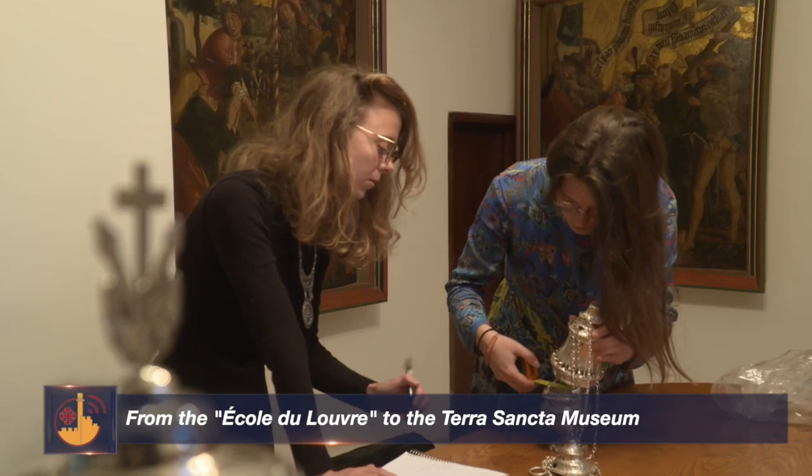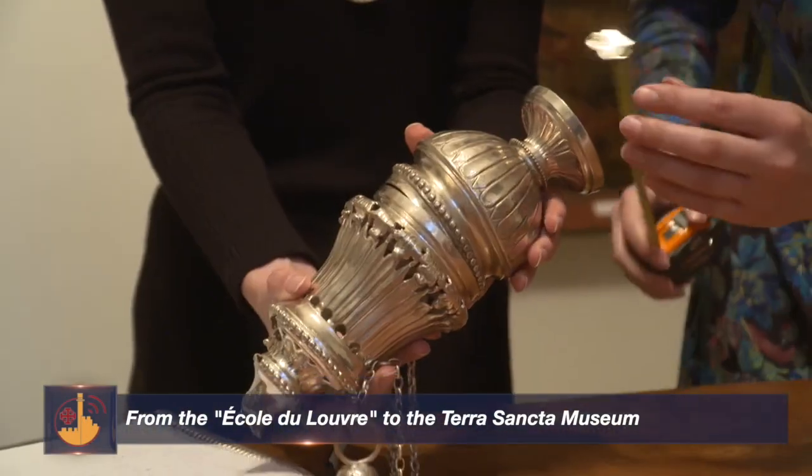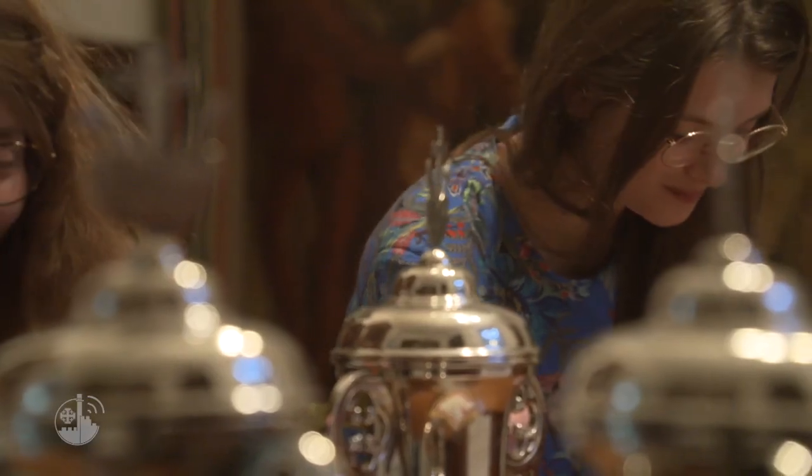I found myself in front of a beautiful collection. From the point of view of art history and heritage, it is really interesting, both for the heritage and history of the Holy Land and for European history, because there are objects that are unique, which we cannot find in Europe for different reasons — political, historical — but we can find them here. What is also interesting is that I am a young professional and the Custody trusted me, allowing me to work directly on these objects. I admit that in Europe, especially in France, there are very few occasions where someone can give you such trust.